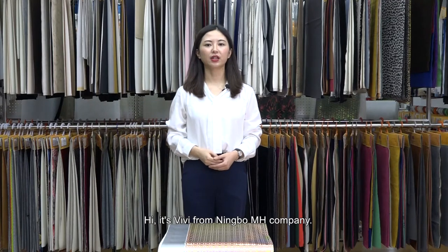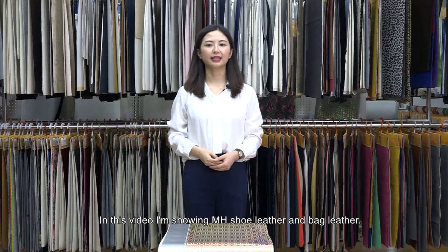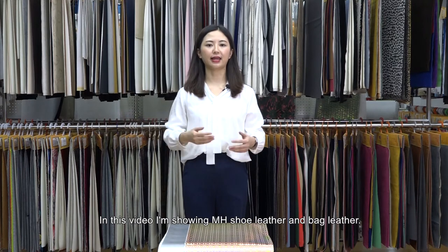Hi, it's Vivi from Ningbo MH Company. In this video, I'm showing MH shoe leather and bag leather.